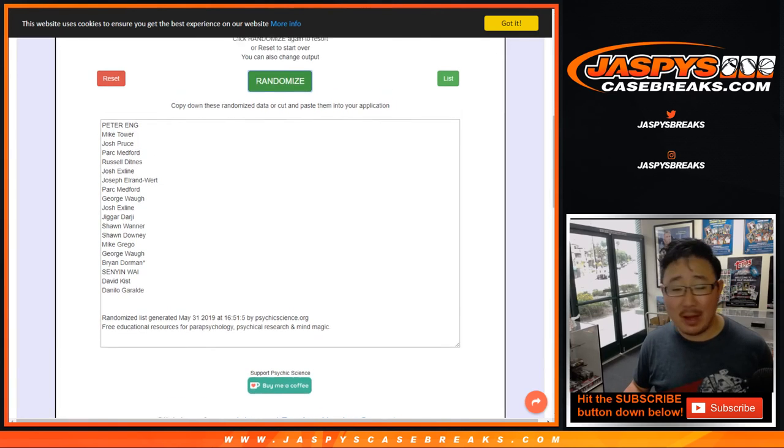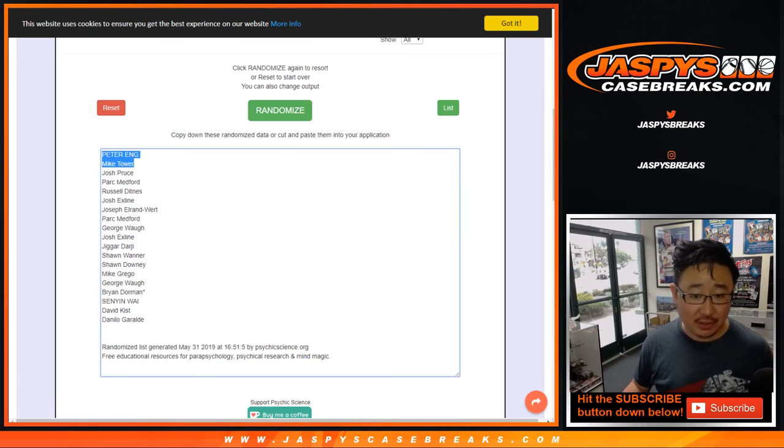After ten times — Peter Eng, Mike Tower. Congrats to you. You now have spots in that 2012-13 NT Basketball break. You can chase Kawhi Leonard rookie autos, among others. It's a great rookie class there too. Thanks, congrats, and we'll see you next time. For the next one, everybody. Bye-bye.